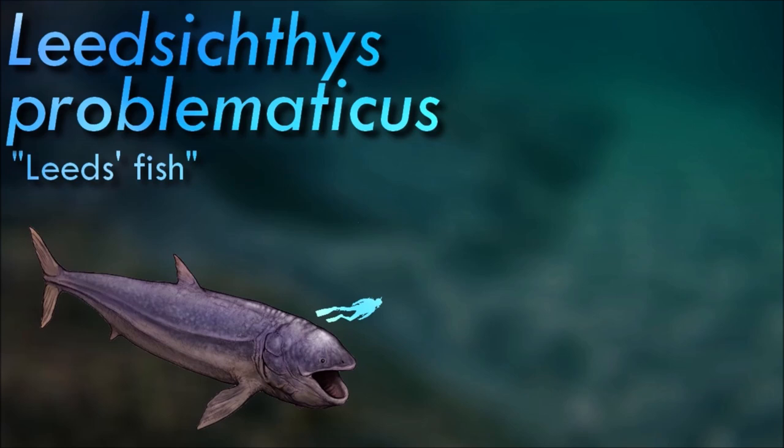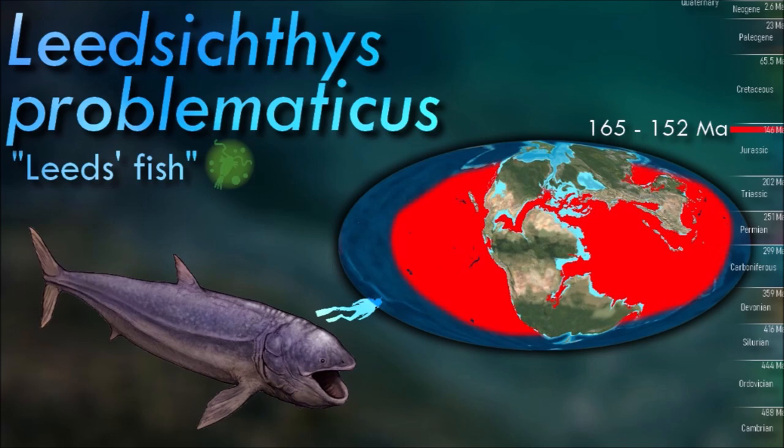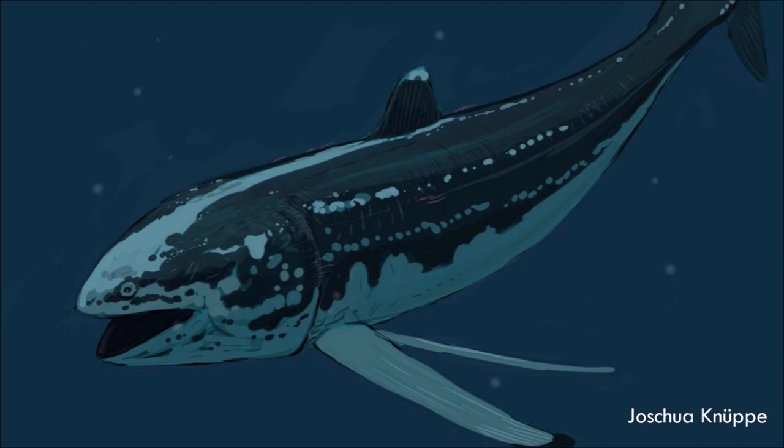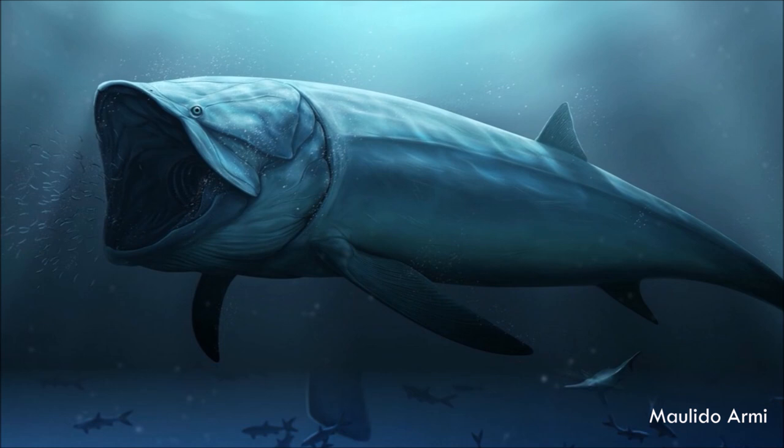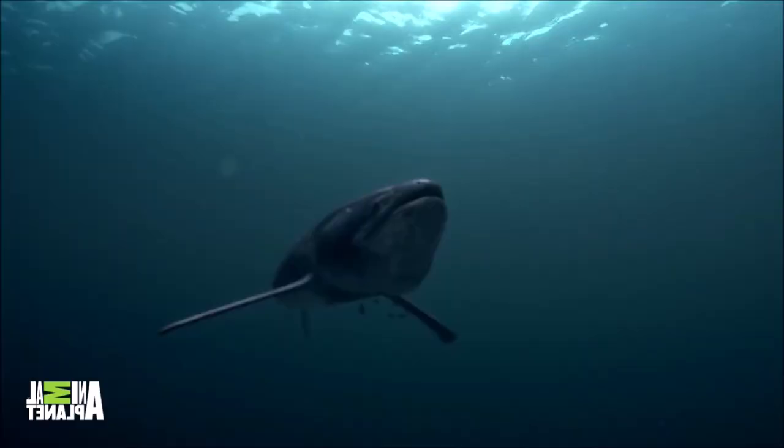Leedsichthys is considered one of the largest fish that ever lived, estimated to reach lengths of up to 16 m. It had a streamlined body shape and a large, gaping mouth with numerous small teeth arranged in rows, indicating it was likely a filter feeder. It likely fed on tiny planktonic organisms by swimming with its mouth wide open and filtering the water to capture its food, consuming vast amounts of plankton in a single pass.